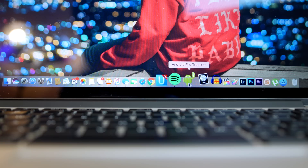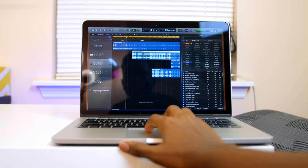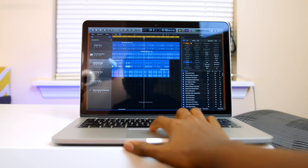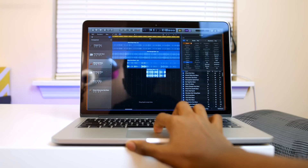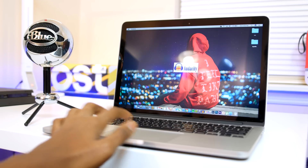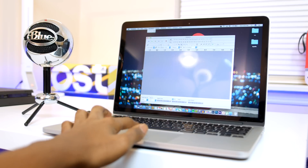Next up is Android File Transfer, which is self-explanatory. Then we have Logic, which is the software I use to produce my beats. I recently switched from GarageBand to this because I needed something a little more professional. Check out my SoundCloud if you're looking for some background music, and if you use it in one of your videos be sure to tweet me. After Logic is Audacity, which is what I use for all my voiceovers like the one you're listening to right now.